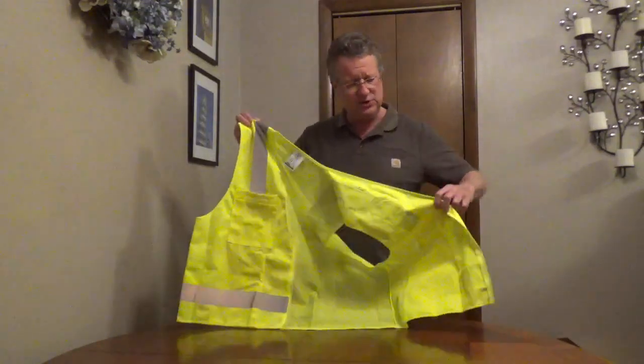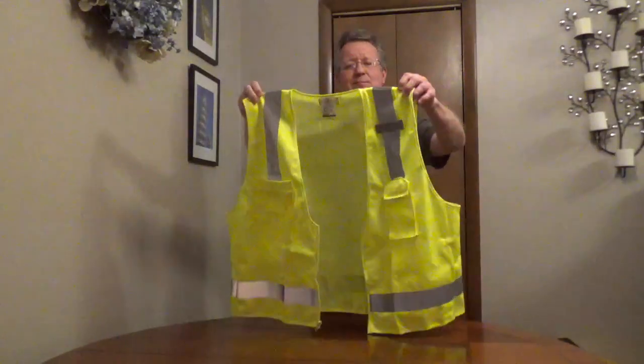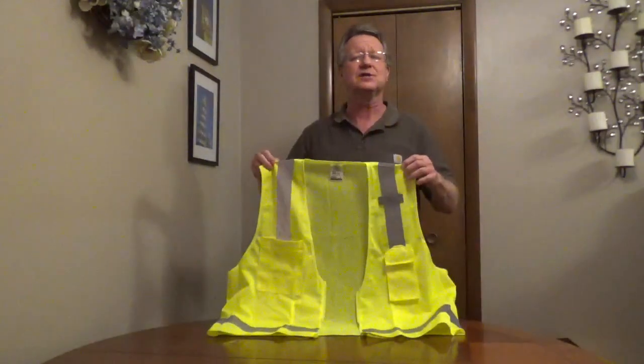Inside, you have two large pockets, 6.75 x 8 inch. This comes in medium, large, and extra large.